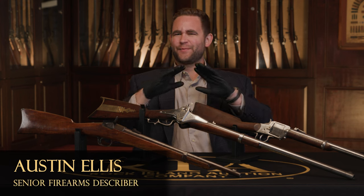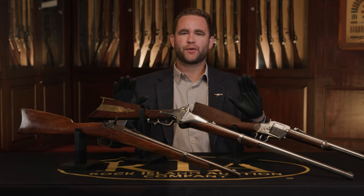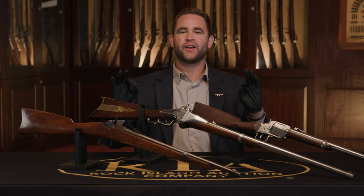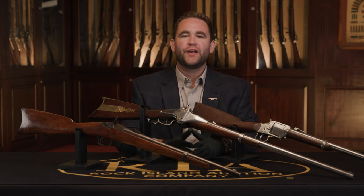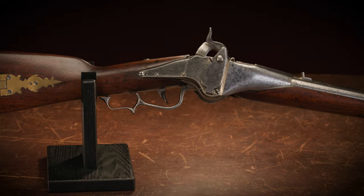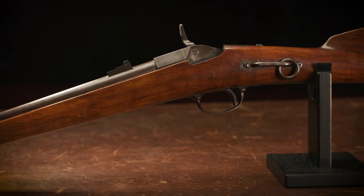Today I have three items I am thrilled to share with you — three unique prototype carbines, the only examples of their kind extent. These are going to be offered in the August premiere sale, and this is going to be a once-in-a-lifetime opportunity to acquire one of, if not all of these, rare prototype carbines.